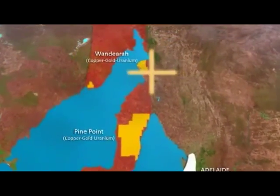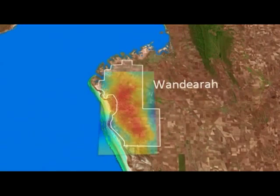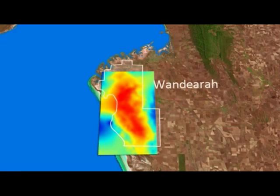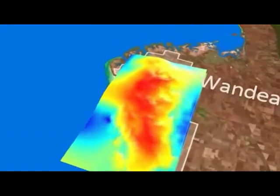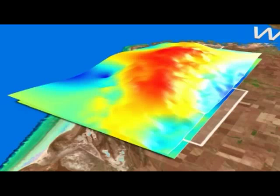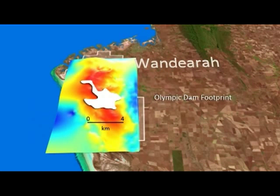At Wandera, the prospective rocks are underneath 300 to 500 meters of cover. Rex is looking for a much larger deposit at Wandera, based on a very large magnetic and gravity anomaly. For comparison, Olympic Dam, one of the world's largest copper deposits, could comfortably fit within the area defined by this anomaly.